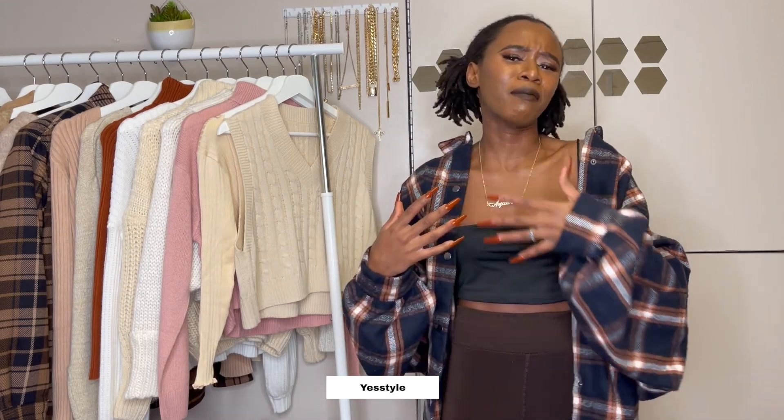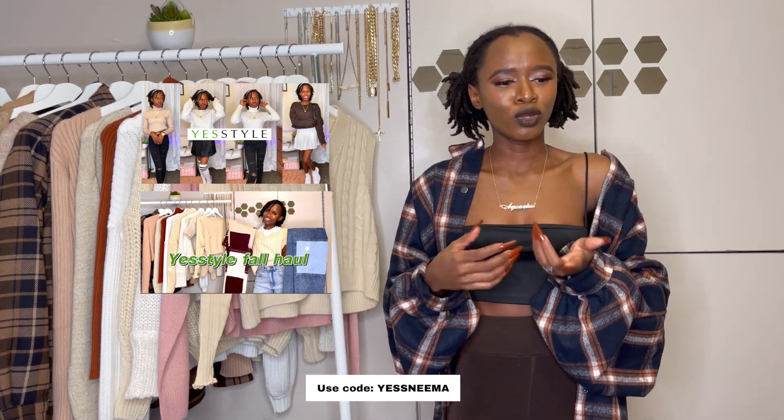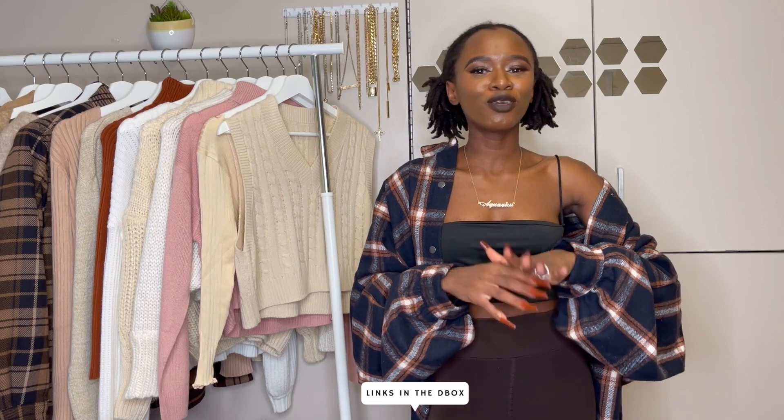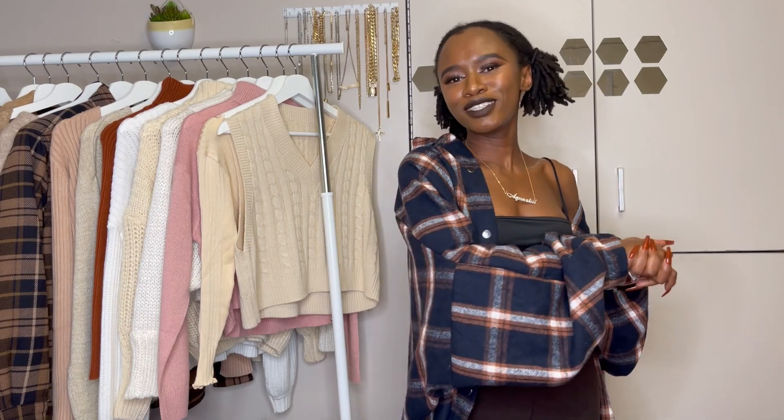This is kind of like a mini haul, but I got some stuff from YesStyle — mostly tops, sweaters, and random things. I have another YesStyle video on my channel if you want to know what YesStyle is. I'll be showing you guys what I got, trying them on, and putting the links in the description with prices as I go. Without further ado, let's get into it — don't forget to like, comment, and subscribe!